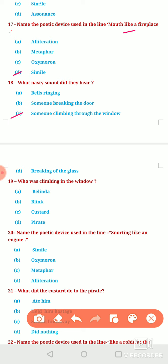Question 19: Who was climbing in the window? Option A, Belinda. Option B, Blink. Option C, Custard. Or Option D, Pirate. We all know that it was the Pirate who climbed through the window.